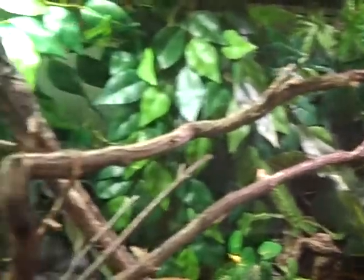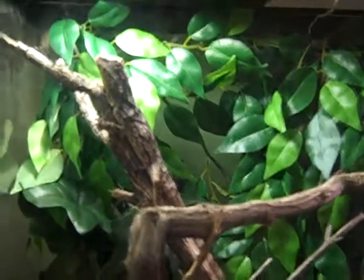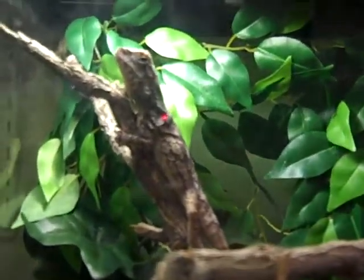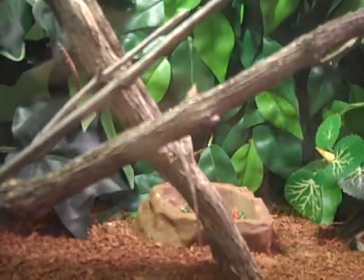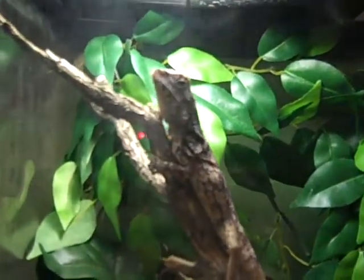She'll outgrow this really fast, but eventually we're gonna build her a custom enclosure — a nice big tall one. She's about eight inches long, pretty healthy, and she likes her veggies and her bugs.